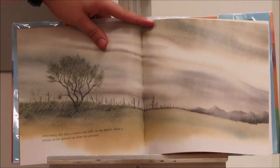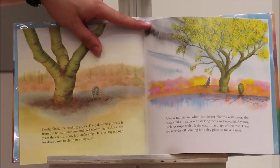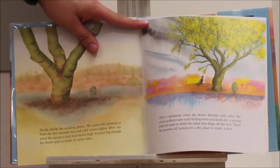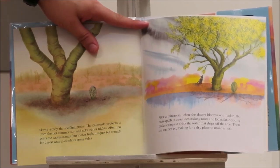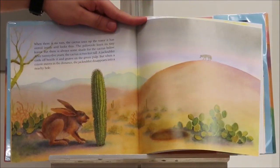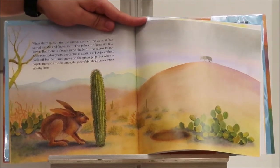After many dry days, a heavy rain falls on the desert. Soon, a young cactus sprouts up from the ground. Slowly, slowly the seedling grows. After ten years, the cactus is only four inches high — just big enough for desert ants to climb its spiny sides. After a rainstorm, when the desert blooms with color, the cactus pulls in water with its long roots and looks fat. When there's no rain, the cactus uses up the water it has stored inside and looks thin. A jackrabbit cools off beside it and gnaws on the green pole, but when a coyote moves in the distance, the jackrabbit disappears into a nearby hole.